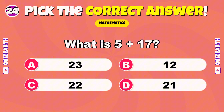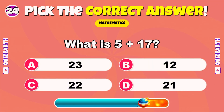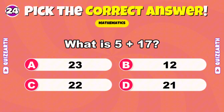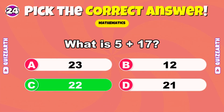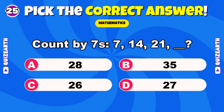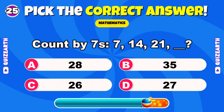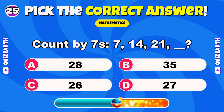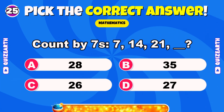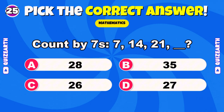What is 5 plus 17? Outstanding — 22. Count by 7s: 7, 14, 21 — what's next? Tell everyone where you're from, comment your city or country. Wonderful — 28.